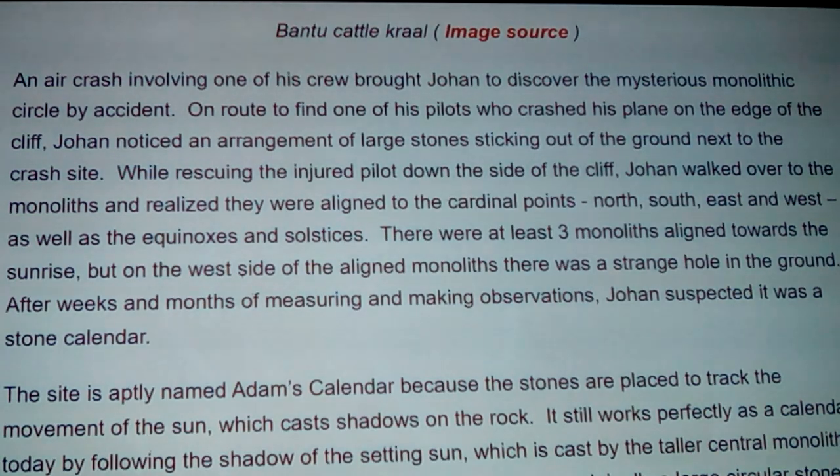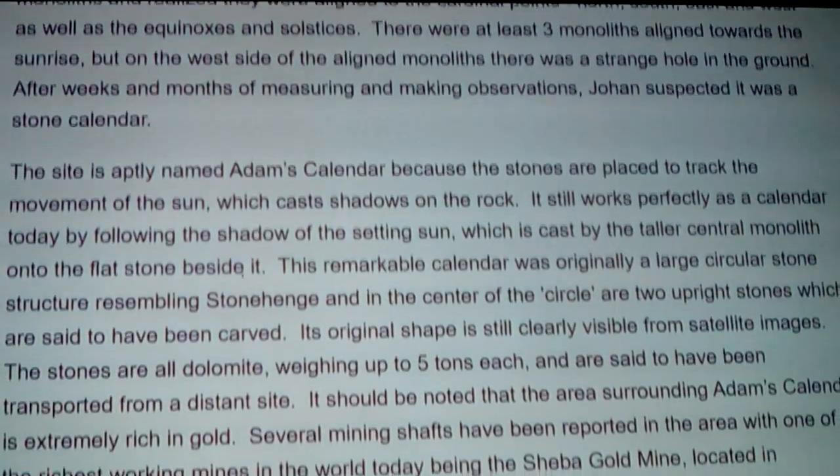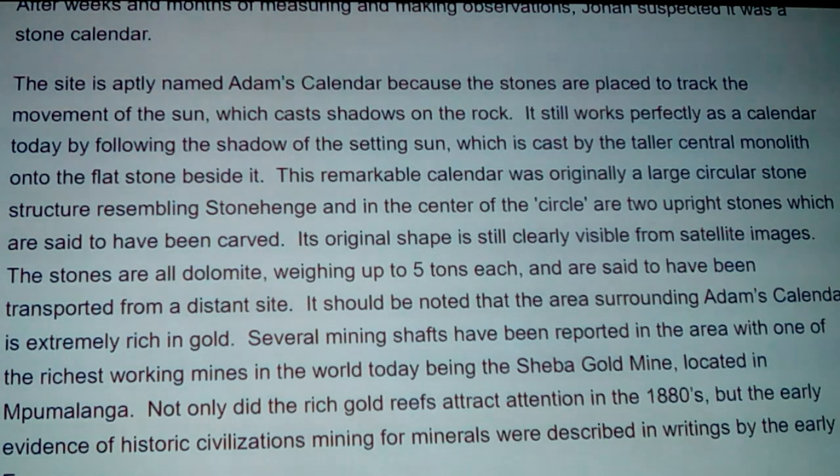There are at least three monoliths aligned towards the sunrise, but on the west side of the aligned monoliths there's a strange hole in the ground. After months of measuring and making observations, Johan suspected it was a stone calendar. The site is aptly named Adam's Calendar because the stones are placed to track the movement of the sun - these sun-worshiping people - which cast shadows on the rock. It still works perfectly as a calendar today by following the shadow of the setting sun cast by the taller central monolith on the flat stone beside it.